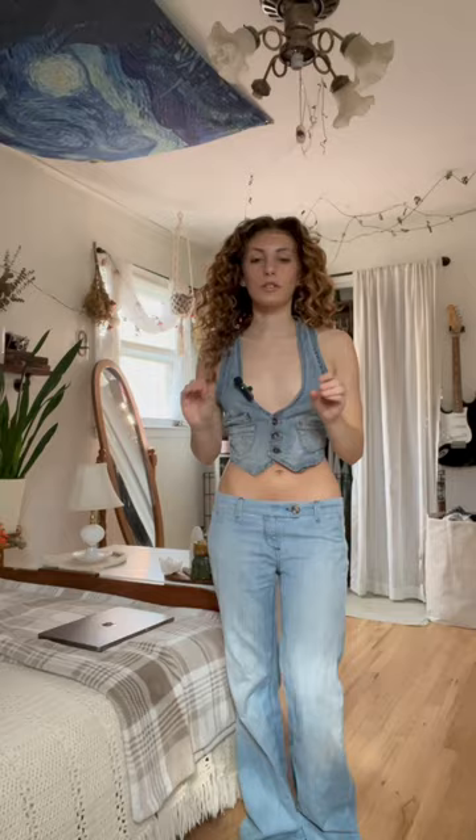Now I'm struggling to figure out... oh my god. I have this jacket that I got the other day — this is literally perfect.